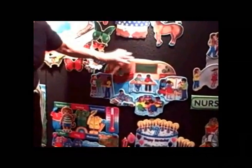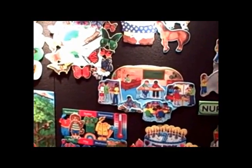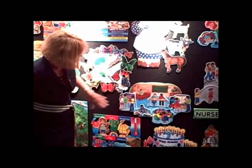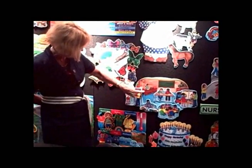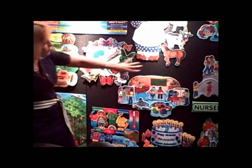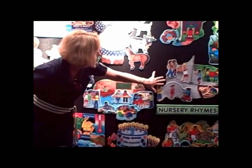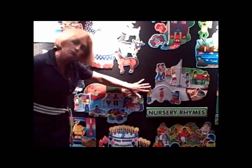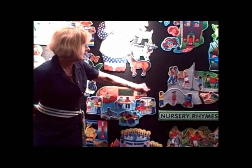Let me very quickly show you one of our brand new ones at NSSEA. We have a new product here — this is our disability set with children who have different disabilities. There is a background depicting the classroom and the playground, and of course you can move the children around to teach about disabilities, understanding, and caring.